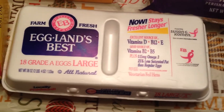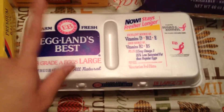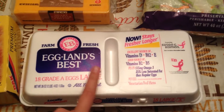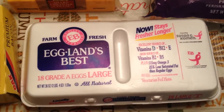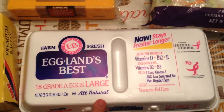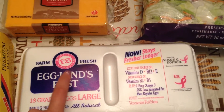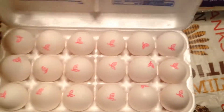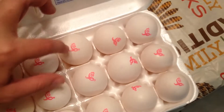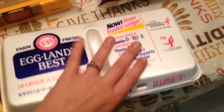Up front I have some Eggland's Best — 18 large eggs. I was excited to see these; I don't think I've noticed this brand at Sam's Club before. I usually buy eggs from Publix and like a more all-natural type egg. And these eggs are so pretty — because it's October and Breast Cancer Awareness Month, they have the pink ribbon and the EB logo on them. Aren't they really pretty?